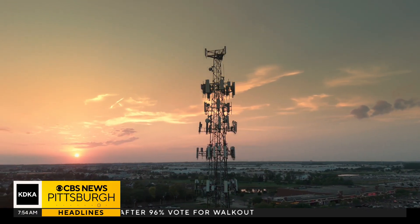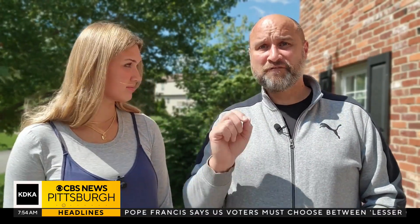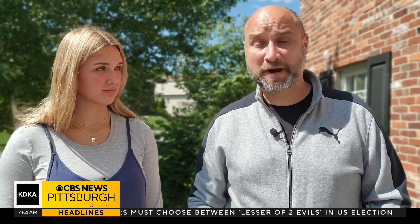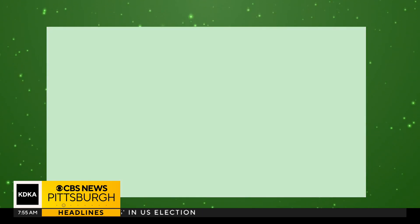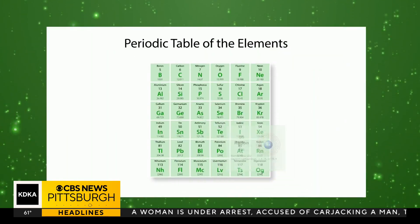Harmful radiation in our homes? According to the American Lung Association, 40 percent of Pennsylvania homes may have a harmful gas called radon. Radon is a naturally forming radioactive gas. It forms when uranium, radium, or thorium break down — these are all radioactive metals that break up in the ground.